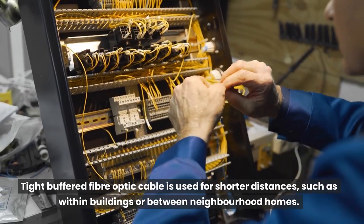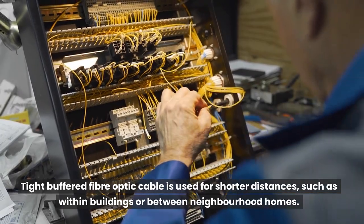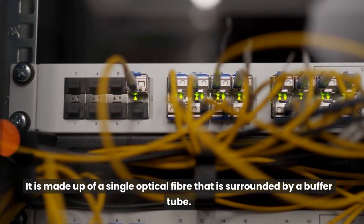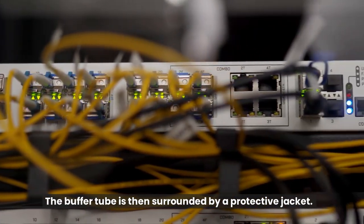Tight-buffered fiber optic cable is used for shorter distances, such as within buildings or between neighborhood homes. It is made up of a single optical fiber that is surrounded by a buffer tube. The buffer tube is then surrounded by a protective jacket.